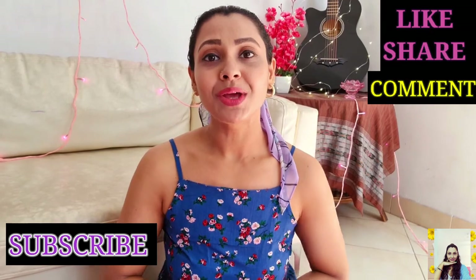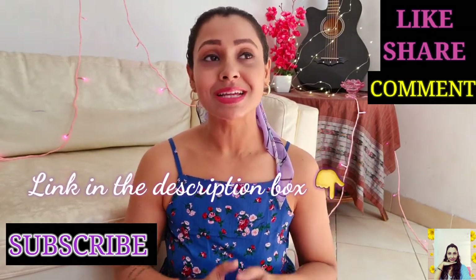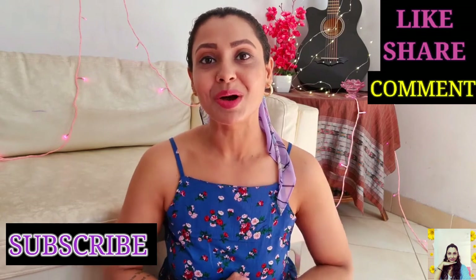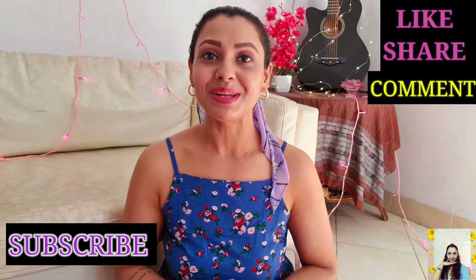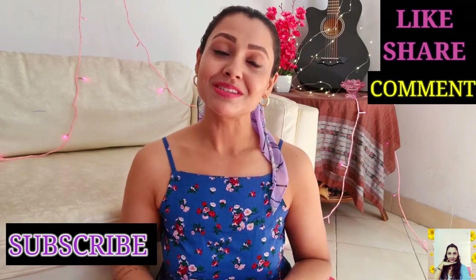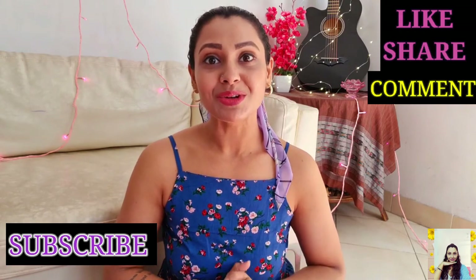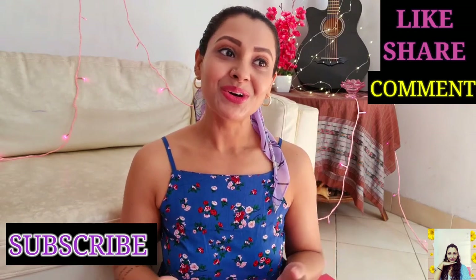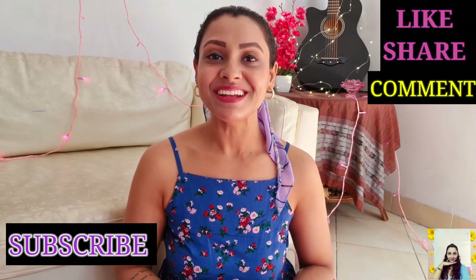That's all I have for today. Hope you guys enjoyed this video. I've linked all my purchased products and similar products below so you can check them out. If you liked this video please give it a thumbs up, share with your friends and family, and if you're watching for the first time please subscribe to my channel and click the bell button to get notified whenever I upload a new video. Love you all — keep coming back, I'll see you in my next video. Till then, take care.